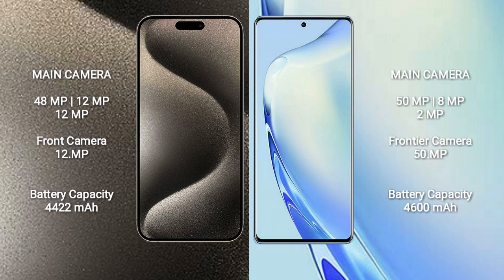The iPhone 15 Pro Max has a 4422mAh battery with 33W fast charging support. The vivo V27 has a 4600mAh battery with 66W fast charging support.